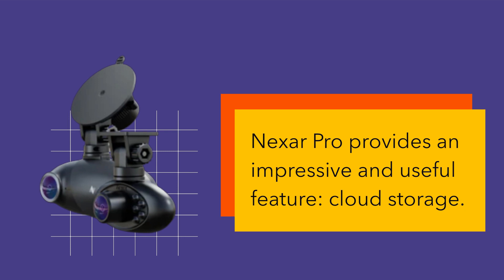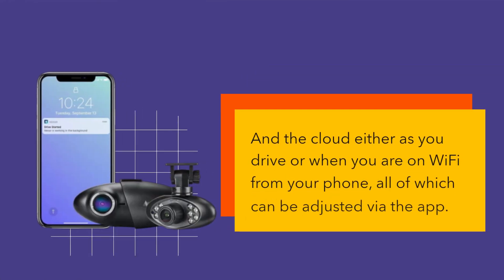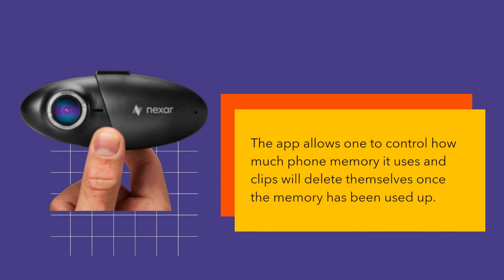Nexer Pro provides an impressive and useful feature: cloud storage. As the driver operates, video is saved to the SD card in the camera, the phone through Wi-Fi, and the cloud — either as you drive or when you are on Wi-Fi from your phone — all of which can be adjusted via the app. The app allows one to control how much phone memory it uses, and clips will delete themselves once the memory has been used up.